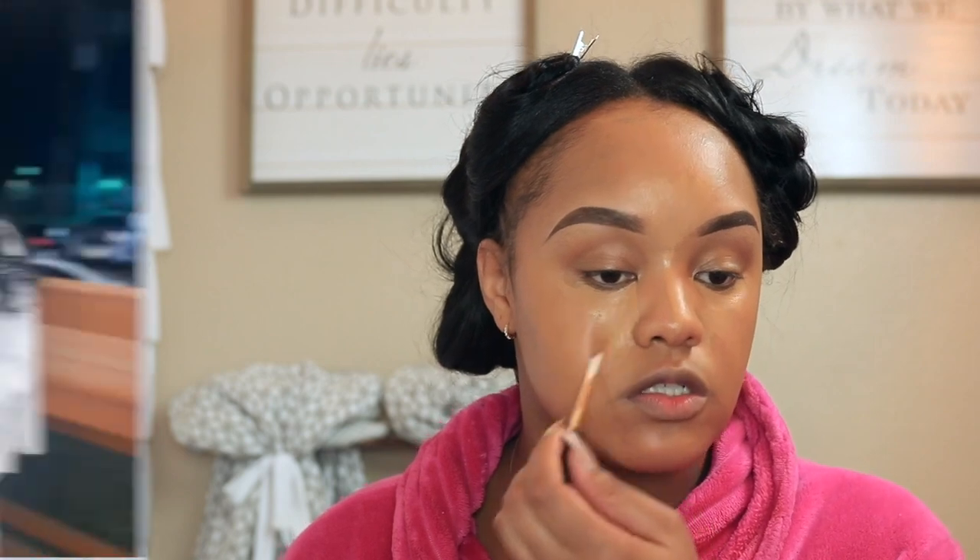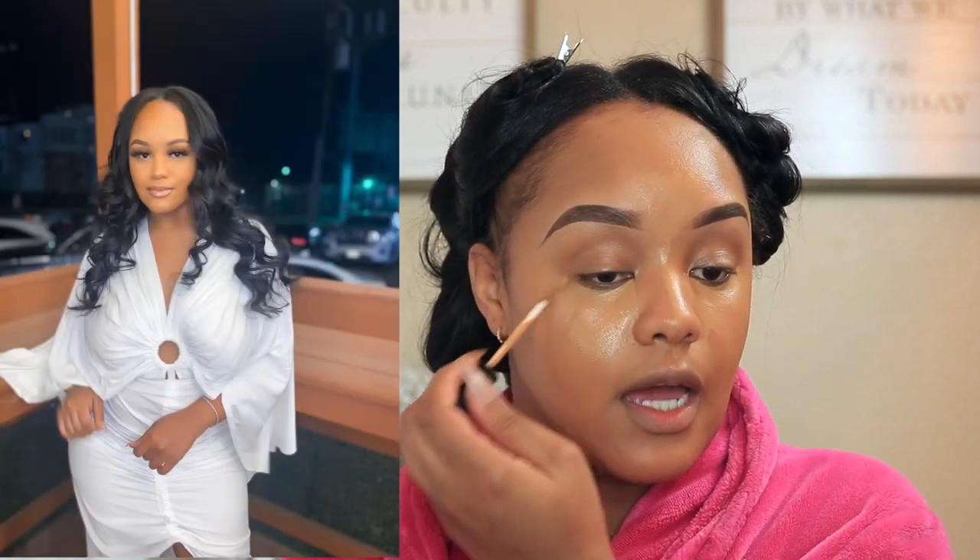So I'm using the Morphe Concealer in C355 — I'll leave it in the description box below. I'm going to use this as my under-eye concealer. I should have gone maybe a hair lighter because I do like that highlighted look. This concealer is really, really pretty and I really want you guys to be able to see it. I recently took some pictures using this concealer and I was in love. So I'm just applying a healthy amount.